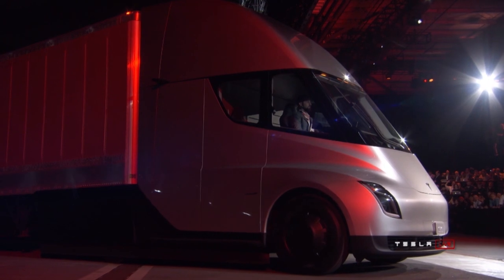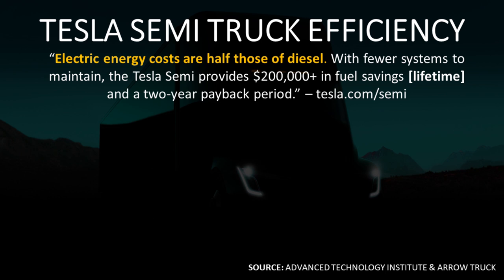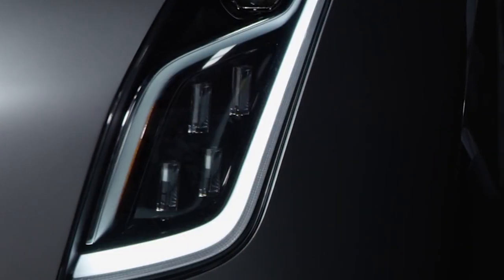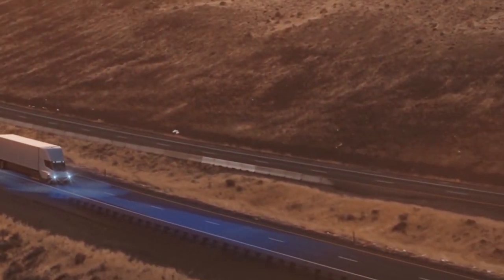Obviously, the Tesla Semi runs on electricity, and in order to figure out the efficiency and the cost, we have to go back to Tesla's presentation when they released the Semi. During the Semi truck unveiling, the comparisons that were made were using a $2.50 per gallon cost of diesel fuel. And so when they say the electric energy costs are half those of diesel, I'm assuming that we need to use that $2.50 price to work backwards.